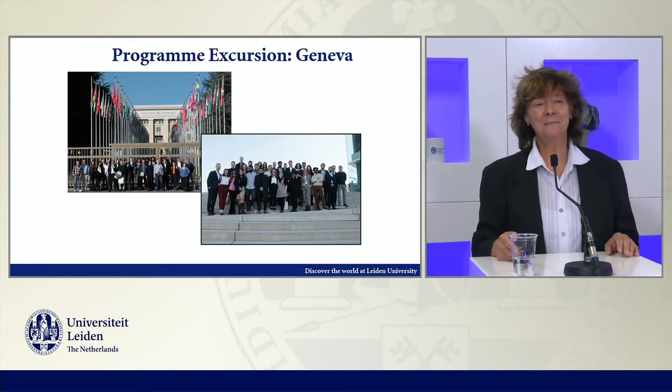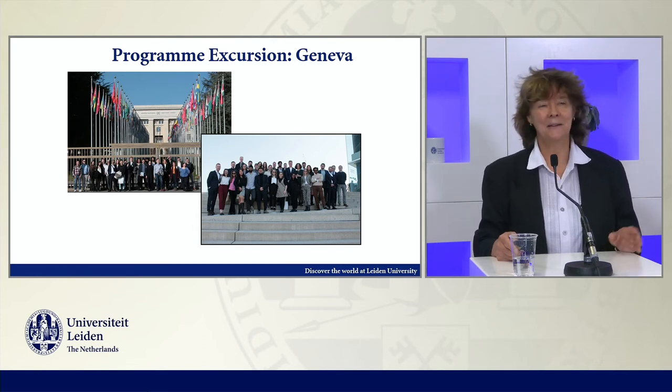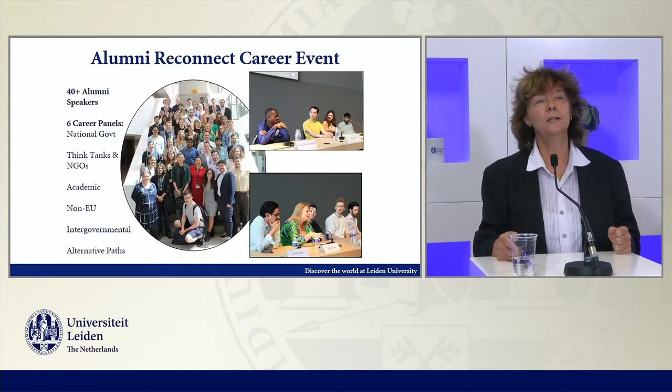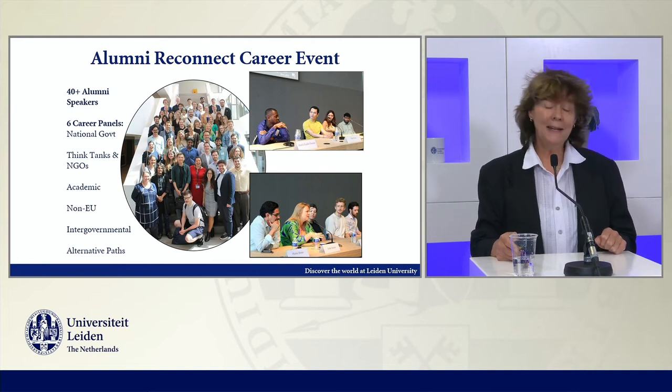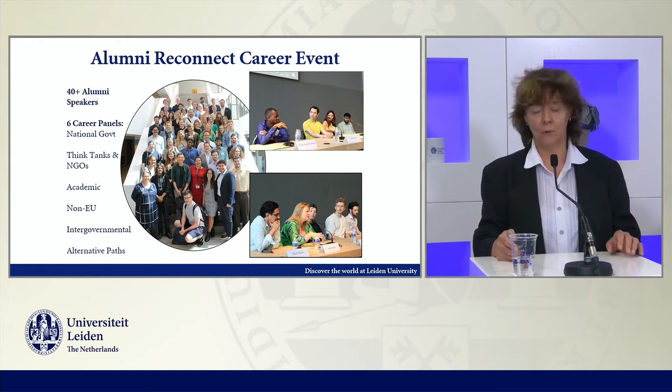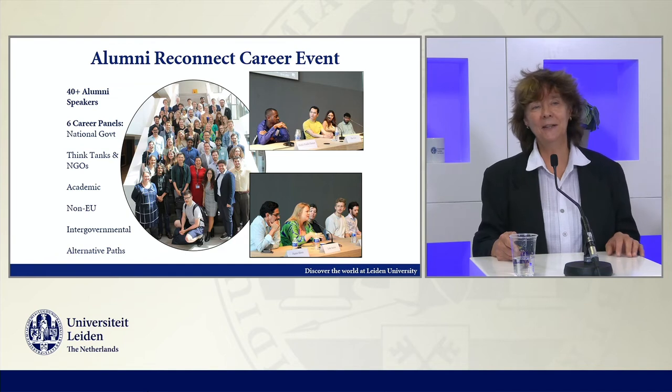This is Geneva — same story, usually in the second year of the program. Here you can see the Ballet des Nations, and the whole group in front of that building. We go to the several institutions in Geneva as well. There are also many events where we try to have people connect with persons who have already gone into the professional field.